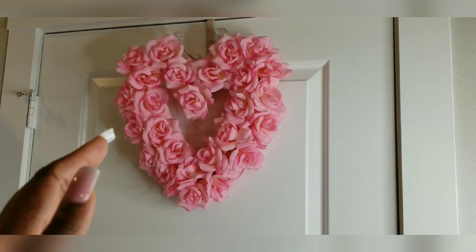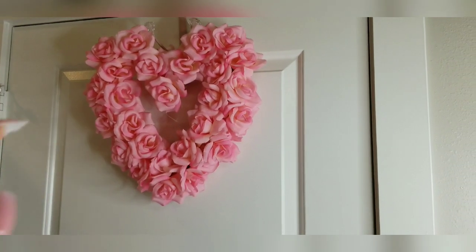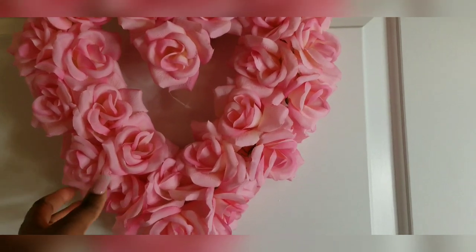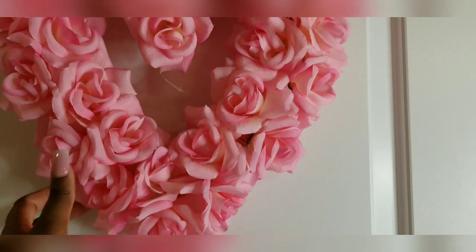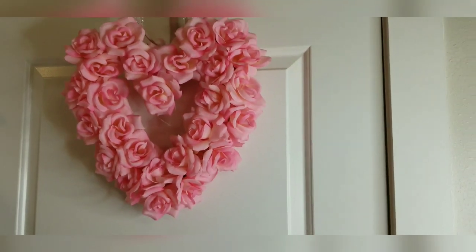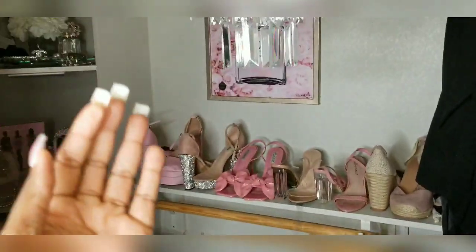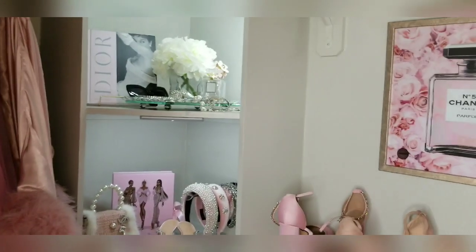So here's my tiny closet door. Behind this door is my closet. I'm going to be changing the knobs to crystal knobs, but for now we just have a regular knob. Here is my wreath — it's actually a Dollar Tree wreath for Valentine's Day but I decided to just leave it outside my closet. I think it looks really pretty. So we are going to open the door and see what's inside.